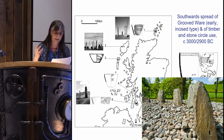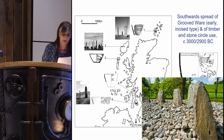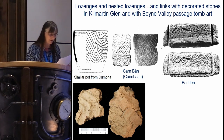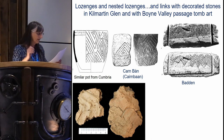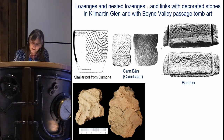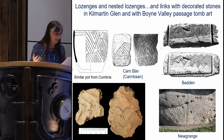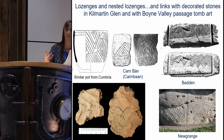People from Kilmartin Glen could have sailed up to Orkney for the winter solstice celebrations and brought back the idea of making grooved ware and building circles. That nested lozenge design on the pot can be seen on other grooved ware from Cumbria and also, importantly, on two stones found in Kilmartin Glen that were reused during the early Bronze Age. The lozenge motif also features prominently in Irish passage tomb art in the Boyne Valley and elsewhere, and its use on grooved ware and on stones in Kilmartin Glen may be a deliberate reference to that art.